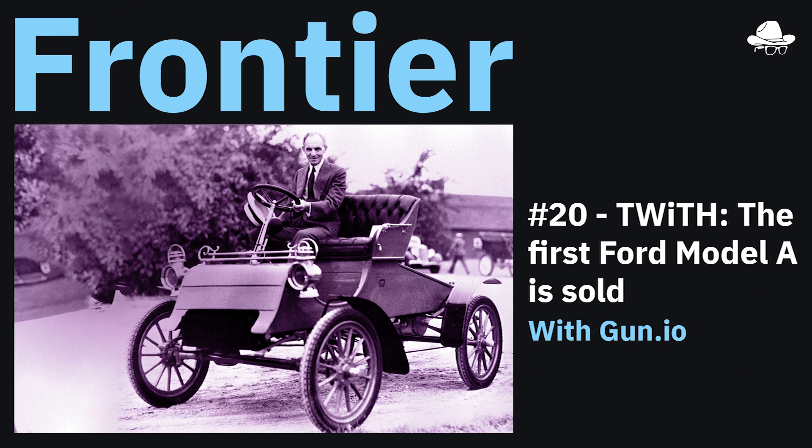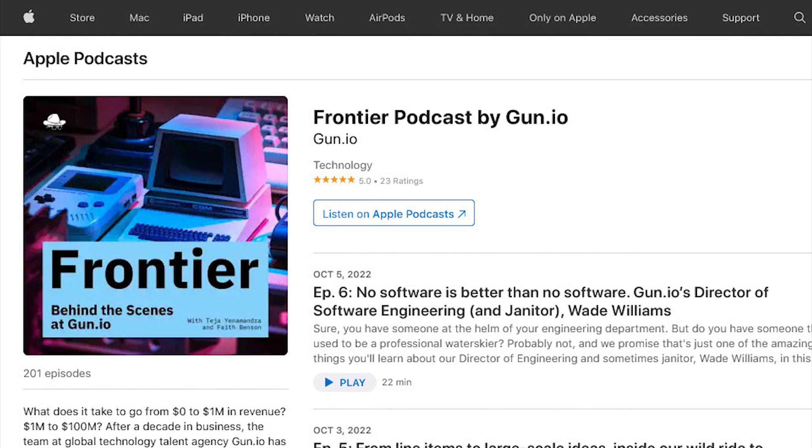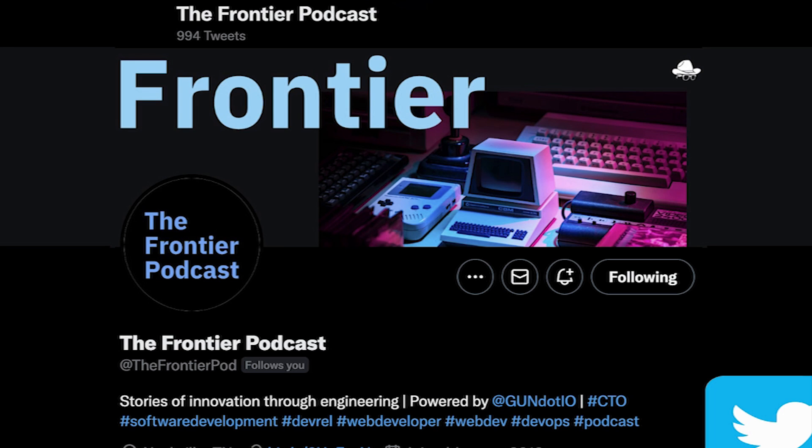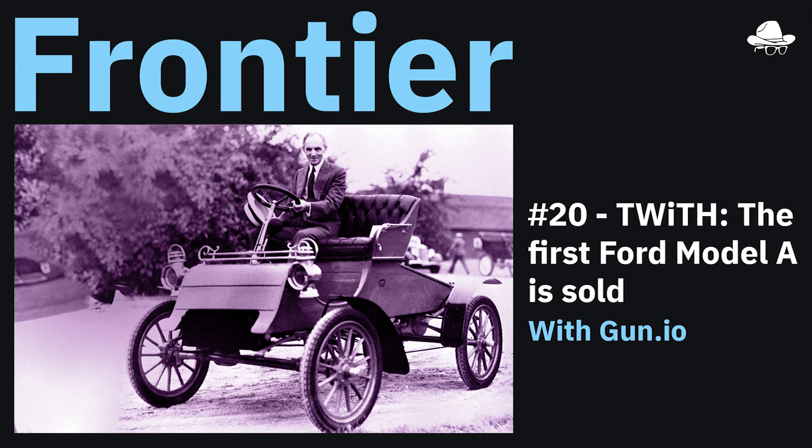Thanks for listening to the Frontier Podcast powered by Gun.io. We drop two episodes per week, so if you like this episode be sure to subscribe on your platform of choice and come hang out with us again next week — bring all your internet friends. If you have questions or recommendations just shoot us a Twitter DM at The Frontier Pod, and we'll see you next week.